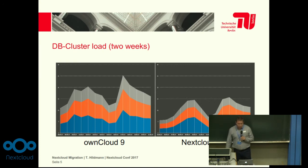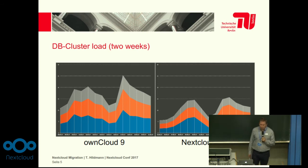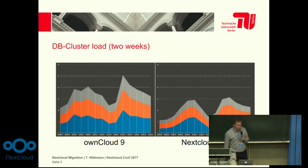One of the results was a much lower load on our database clusters. On OwnCloud 9 we had the loads shown on the left side, and two weeks later with the same users and same circumstances on Nextcloud 11.0.3, we have a much lower load on these databases.